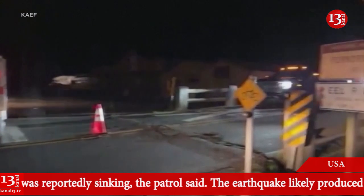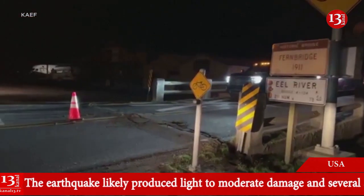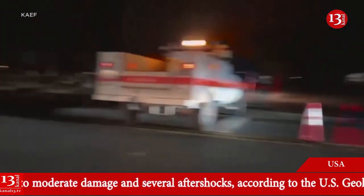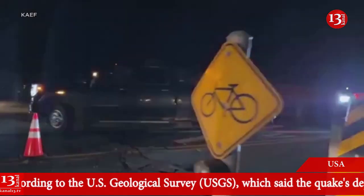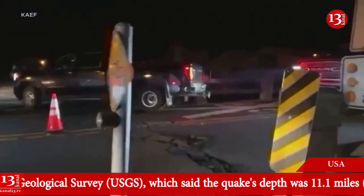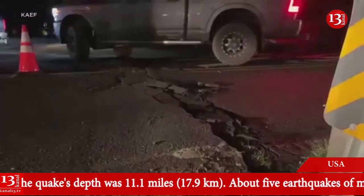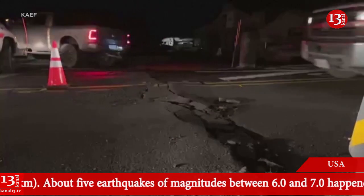This is on Route 211, and Caltrans crews are currently inspecting the bridge, which is currently closed. If you're trying to get into Ferndale, this bridge is currently blocked off. There are a couple of cars coming out of Fern Bridge. Just take a look at this road damage — very, very severe, with major cracks in the roadway as cars are blocked off.